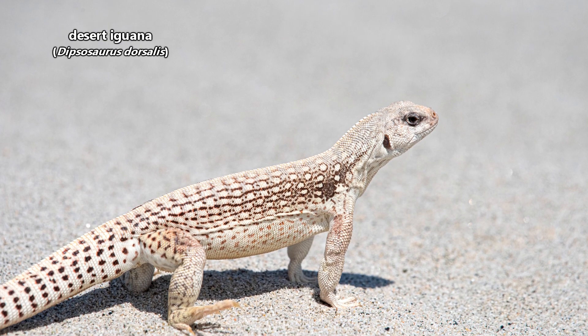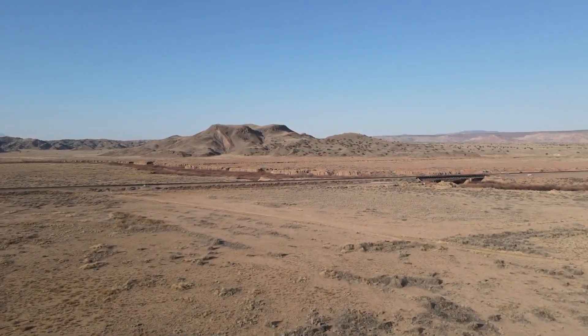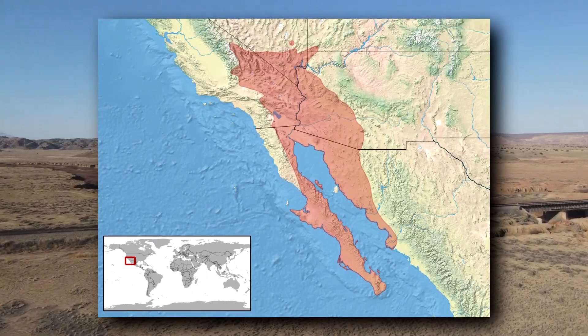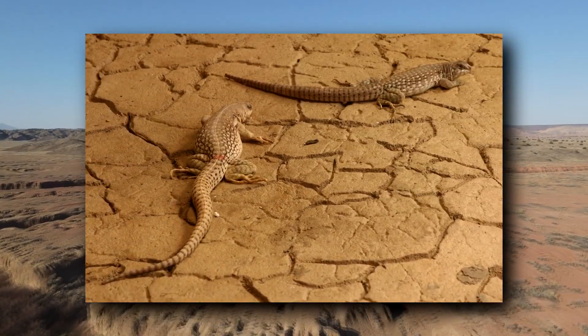Today on Animal Fact Files, we're discussing the Desert Iguana. These iguanas get their common name from where they live. Residing in desert regions of the southwestern United States and northwestern Mexico, along with islands in the Gulf of California, the Desert Iguana is one of the most heat-tolerant reptiles in its range.